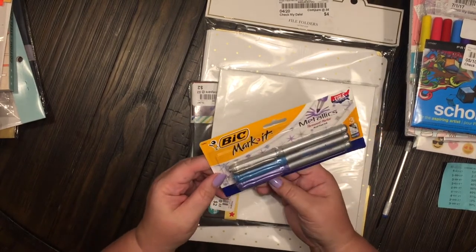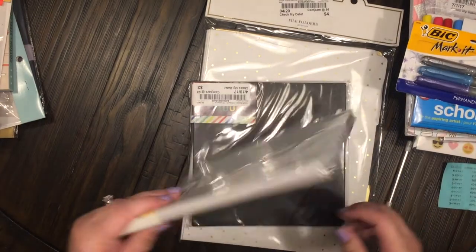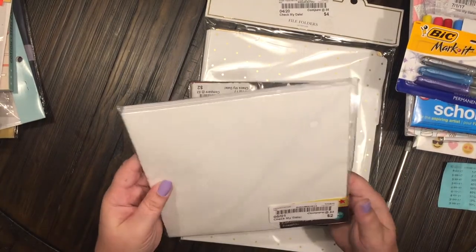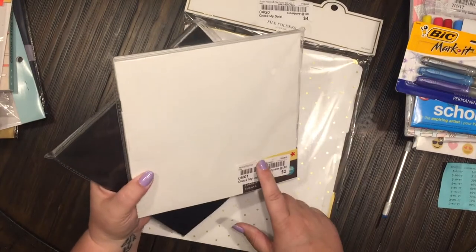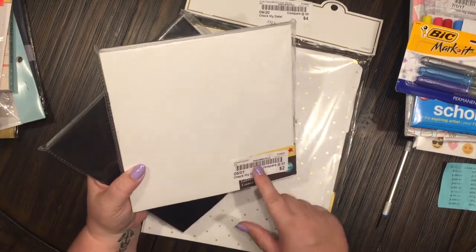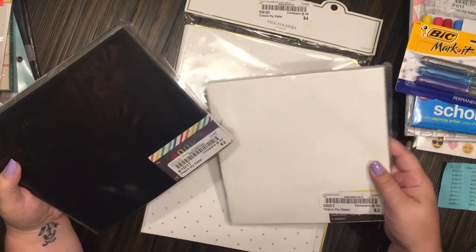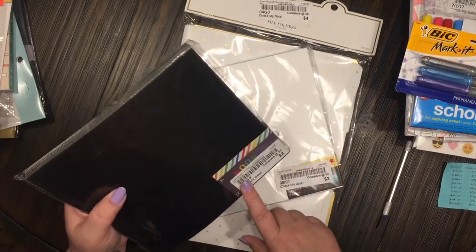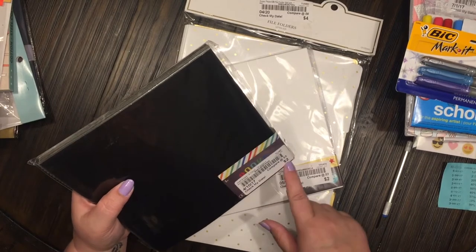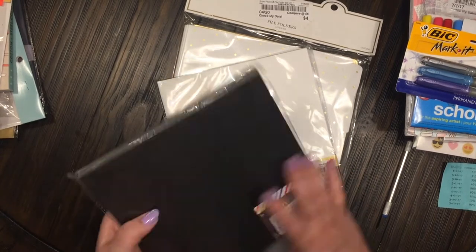And some Big Marker metallic permanent markers — fine tip, two dollars, and these were ten percent off. Love the colors. I got two of these; they're from the Target dollar spot. These were 40% off each. This one was 40% off of two dollars, and this one was actually 50% off — so I only paid a dollar, or even less than a dollar for this one.